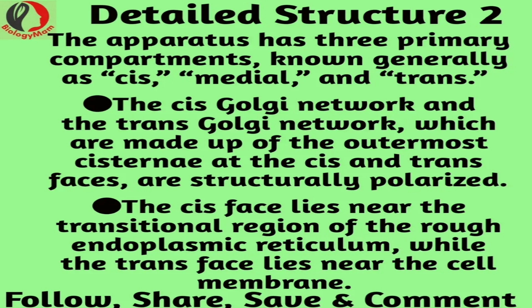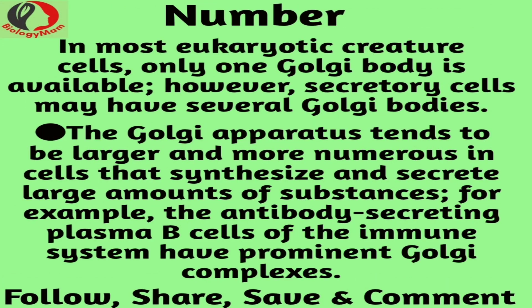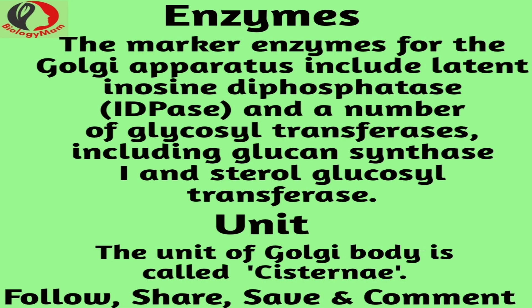When proteins come out of the endoplasmic reticulum, they go into the Golgi for further processing. For example, carbohydrates are put on some of the proteins, and then afterwards these glycoproteins — meaning they have carbohydrate as well as protein on them — move out of the Golgi to the rest of the cell, inside other vesicles. Those vesicles are actually made from the Golgi network.